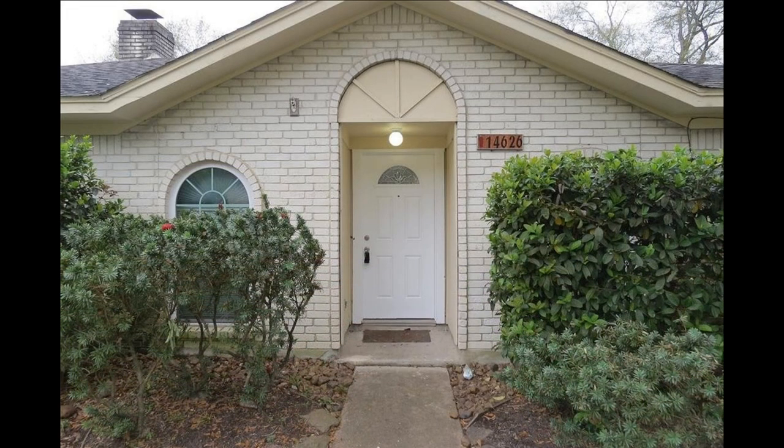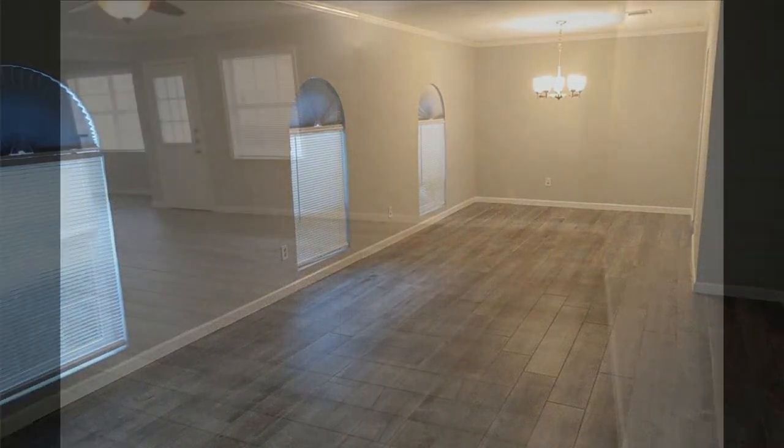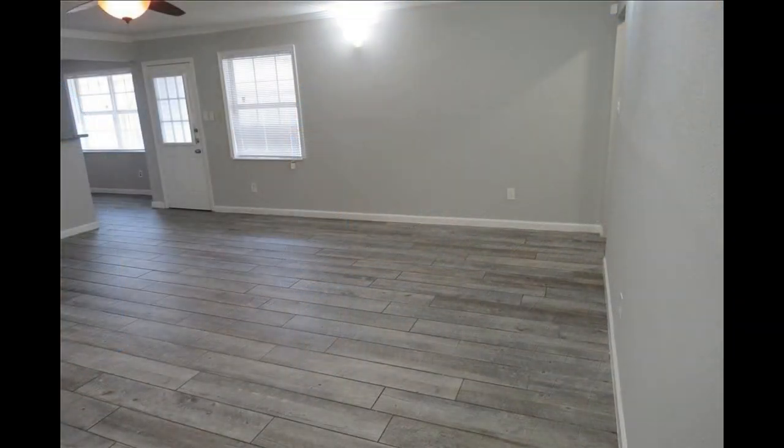This home features a large living room with lovely wood tile flooring. It has ceiling fans and energy-efficient dual-pane windows.